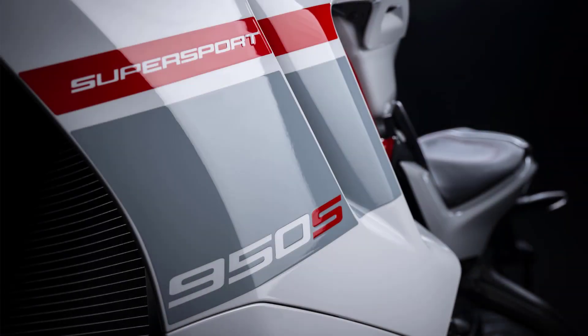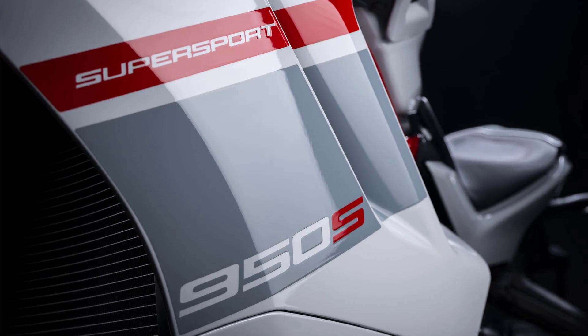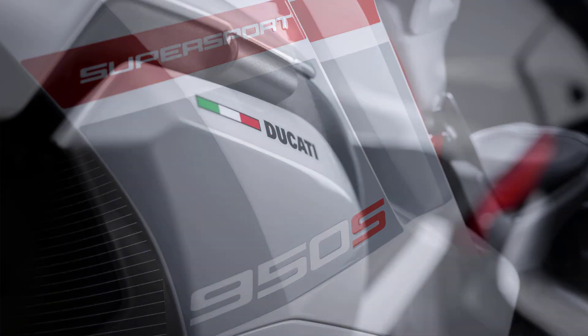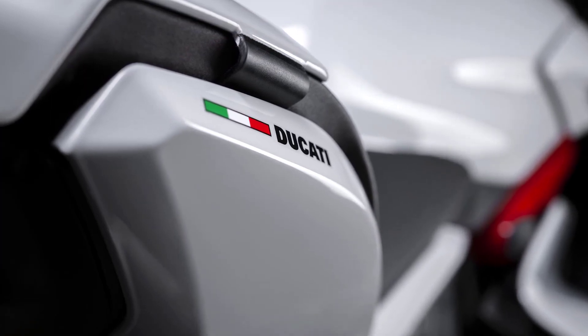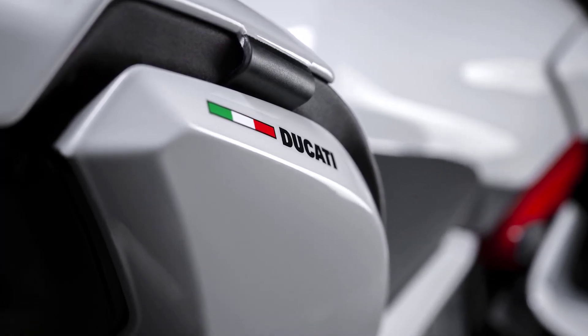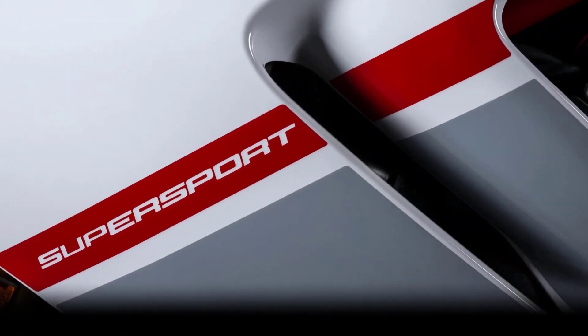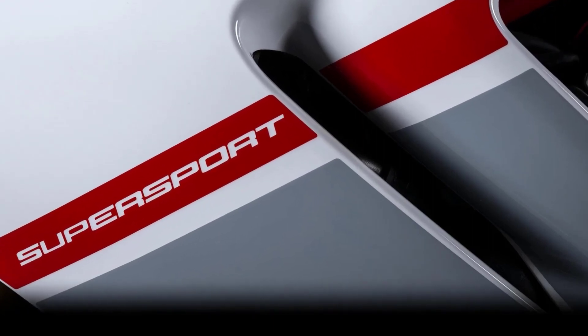Arriving for the 2024 model year, the Supersport 950S stands out with its remarkable new striped livery paint job, featuring contemporary aesthetics. It removes the red paint of the standard job and replaces it with white. An angular red stripe is placed on the front mudguard and extends backwards along the fairing towards the fuel tank.